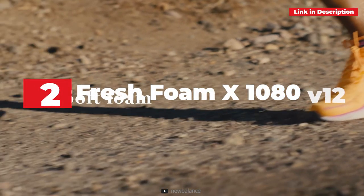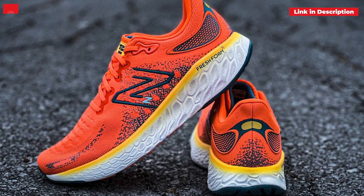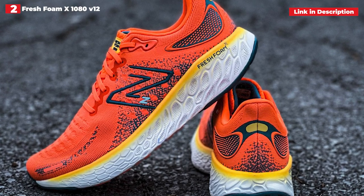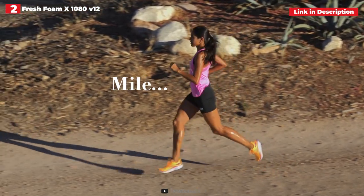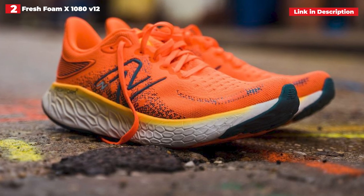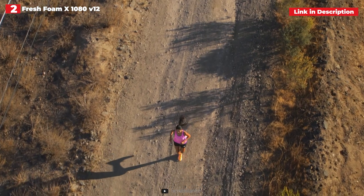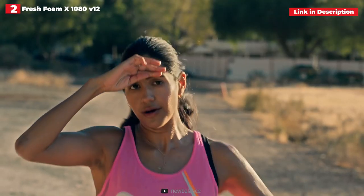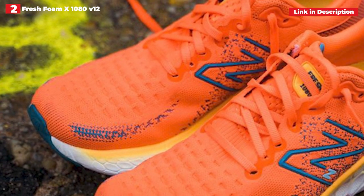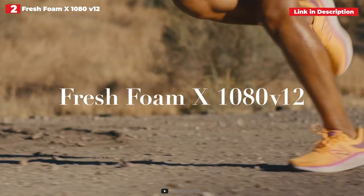2nd place: New Balance Fresh Foam X 1080 V12. It goes without saying that you don't need numerous pairs of running shoes to be a runner. While some people may invest in many pairs for different sessions, if you're new to running or on a tight budget, you may still gain fitness and prepare for races with only one pair. If you're seeking for that one pair, the New Balance Fresh Foam X 1080 V12 is an excellent sneaker to purchase. It is a very flexible shoe that is soft and plush enough to keep you comfortable on extended runs but can also pick up the pace for quicker tempo workouts.